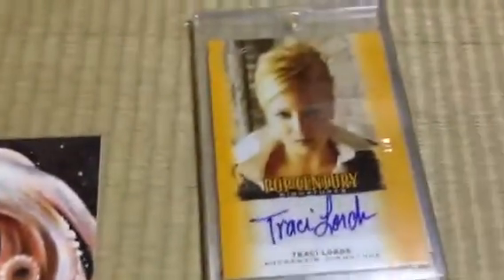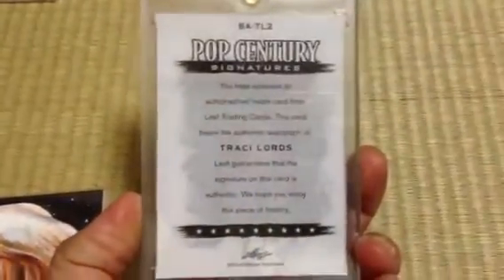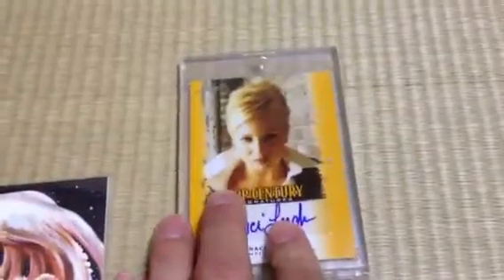And then to finish off my last non-sport, it's a really nice one from Pop Century: Tracy Lords auto. You're more than welcome to Google who she is and what she's all about, if you like. But I recommend that you don't do that at work.